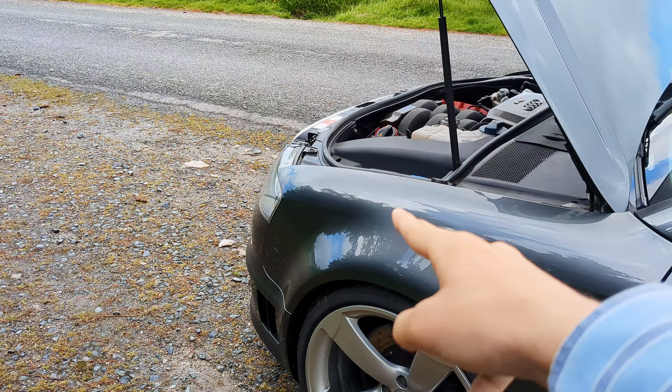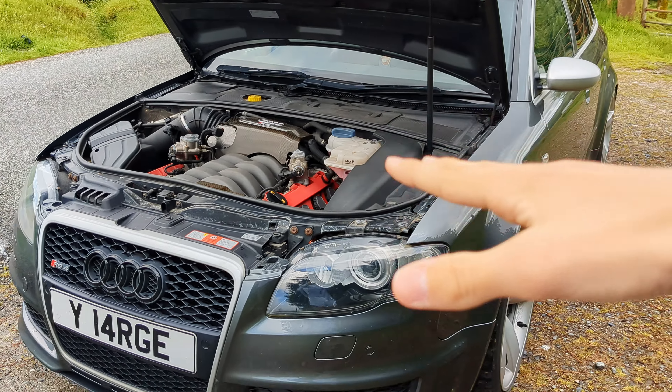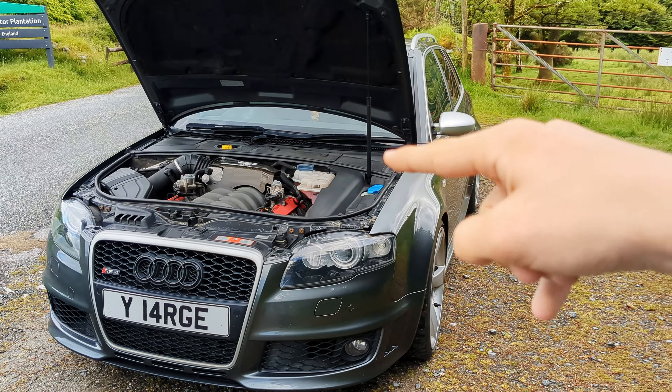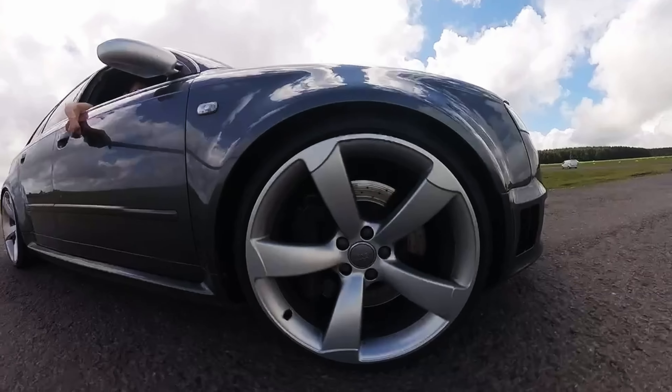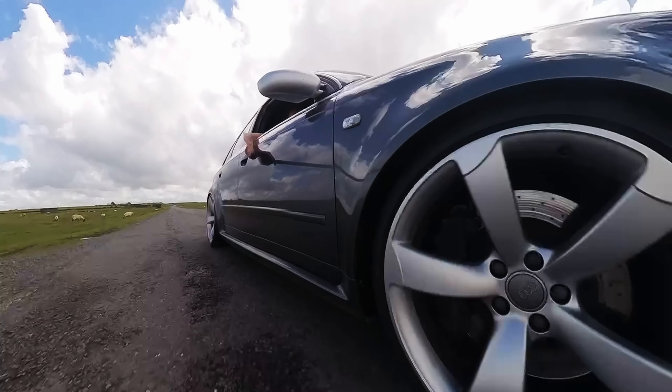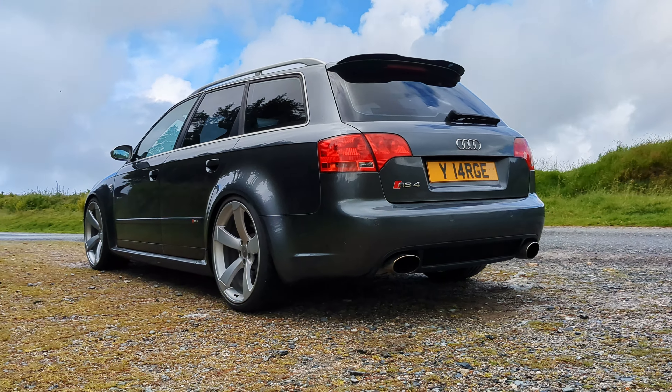They put an engine from an Audi Q7 — the massive SUV — and put it in a family car like this RS4. This engine produces 420 horsepower at 7,800 RPM and 430 Newton meters of torque, which is 317 foot-pounds of torque.